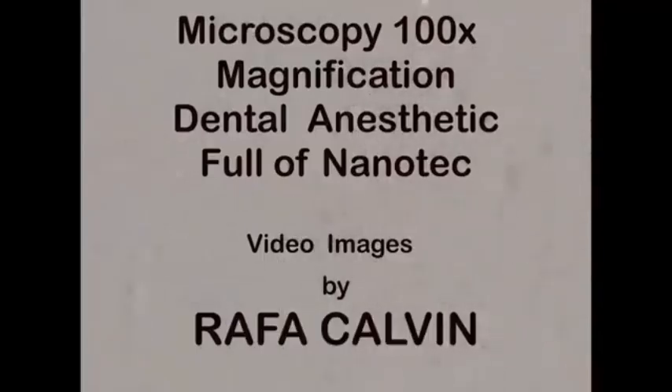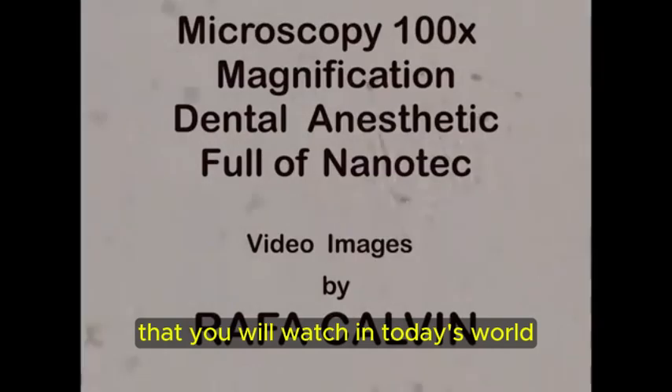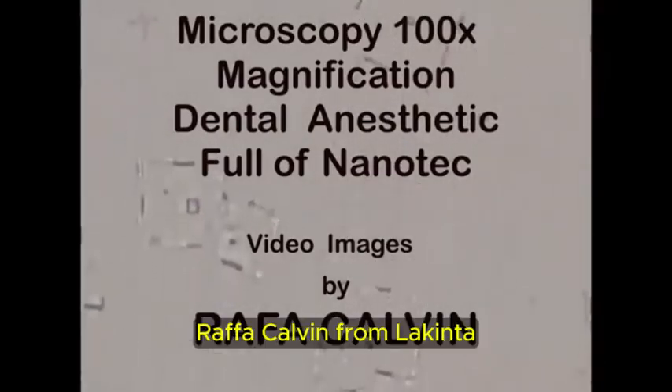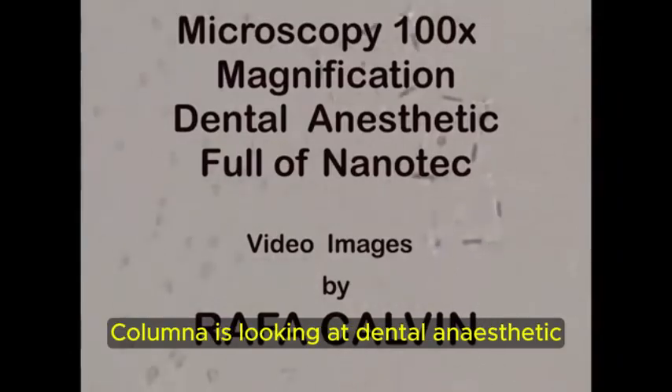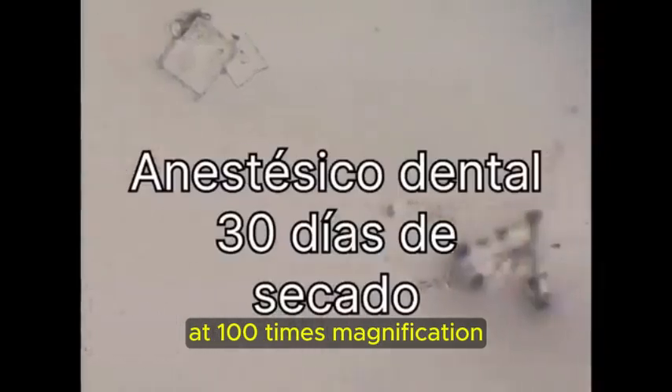The following video is probably one of the most important that you will watch in today's world. Rafa Calvin from La Quinta Columna is looking at dental anesthetic at 100 times magnification.